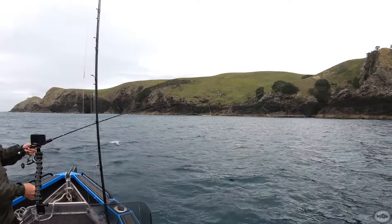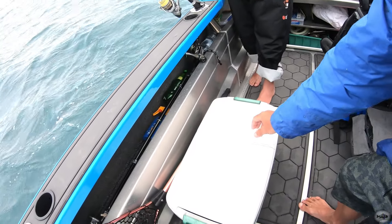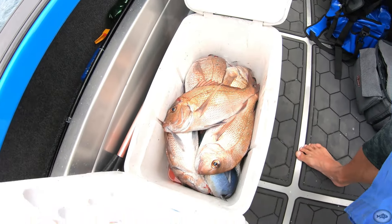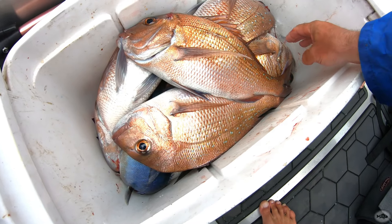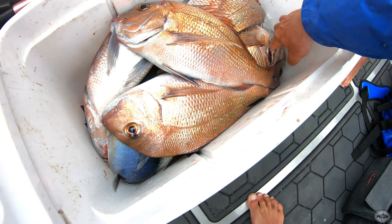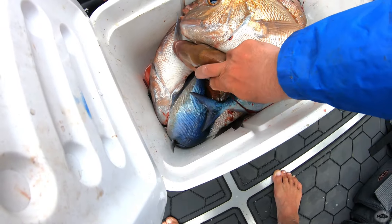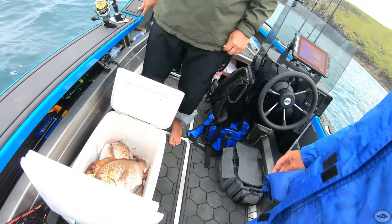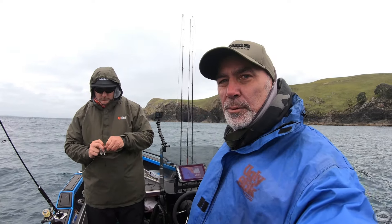Well guys, pretty much going to call it a day - a windy one, that's for sure. A little bit wet, but hey, in the end we didn't do too badly. Probably got about seven or eight snaps in there - the better ones on the bottom, got a couple of goodies. Scooped up a couple of blue maomao with a net. Not a too bad a day actually. It's our last day so we thought we'd come out and just grab some fish even though it was going to be a bit rough and wet. We got some in the bin, so hope you enjoyed it. Until next time, tight lines.